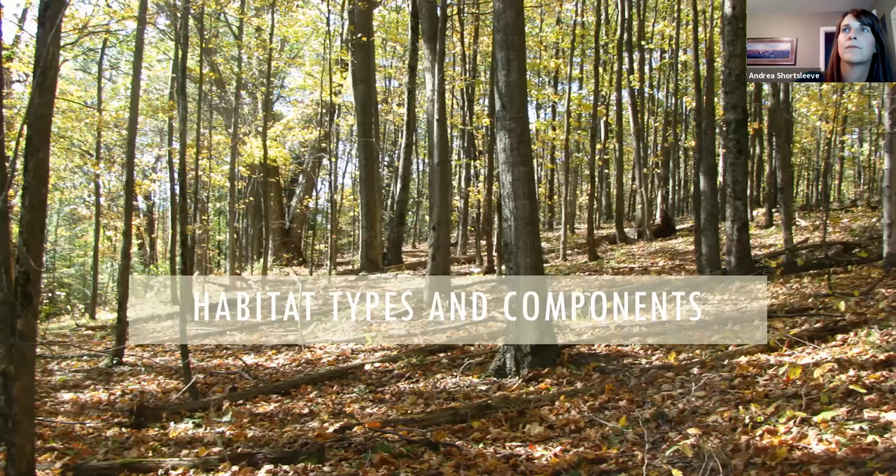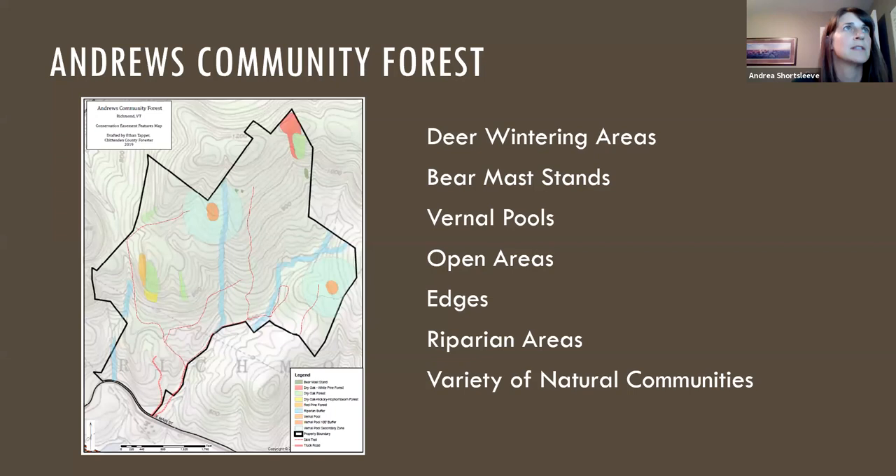Let's switch gears and take a closer look at the forest on a habitat level. A map that Ethan made highlights several unique features: deer wintering areas, bear mast stands, vernal pools, open areas, edges — which are important wildlife features we don't talk about too often — riparian areas, and a variety of natural communities which Ethan will discuss in a bit.